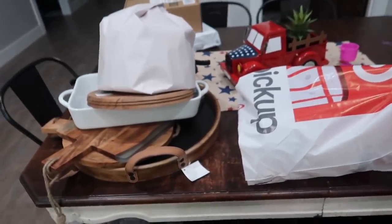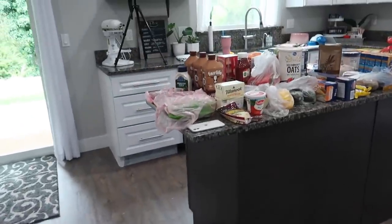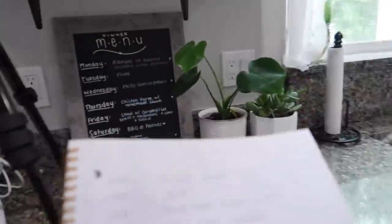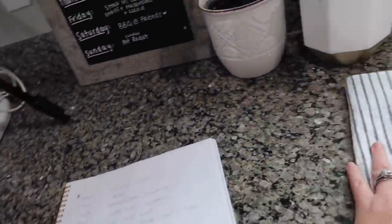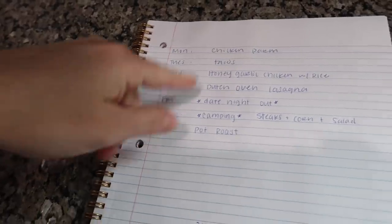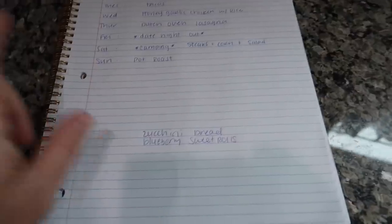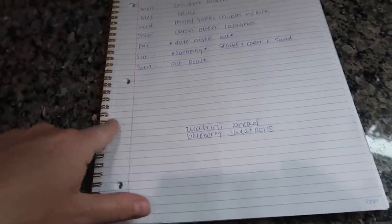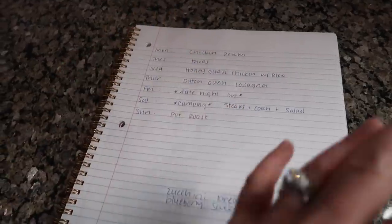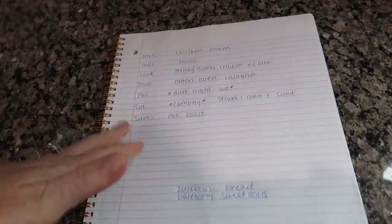All right guys, we're home. I'm going to show you what I got from Hobby Lobby, HomeGoods, and Target after I show you the grocery haul. I have everything laid out here on the island and my tripod is out. So basically what I do each Monday is I write down Monday to Sunday and then I write out the meals that we're going to be having and anything extra that I'm going to be cooking. Then I go on Clicklist and add all the ingredients for each thing I'm going to be cooking, plus everything I order weekly — snacks, lunch stuff, and all of that. I just add it all to my cart and order it.